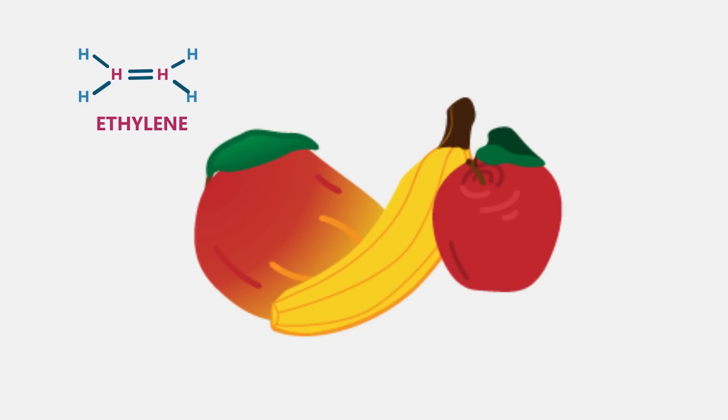Ever wonder why you are told to put unripe fruit next to ripe fruit? It isn't as if ripe fruit can chat up the unripe fruit and tell them to ripen up. Ethylene is different to other hormones because it is an airborne gas and works on a positive feedback loop. Start with a little ethylene and this causes more ethylene to be released, which in turn causes even more ethylene to be released, therefore promoting ripening in all local fruit.